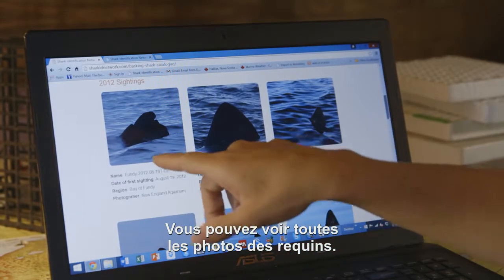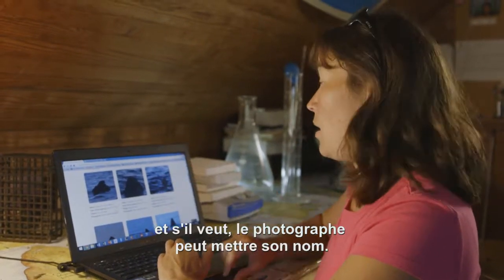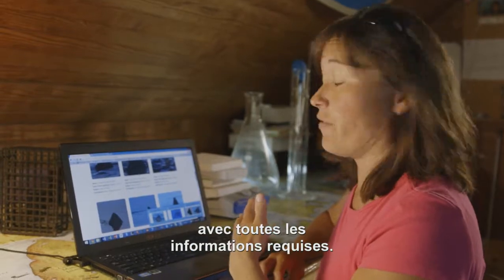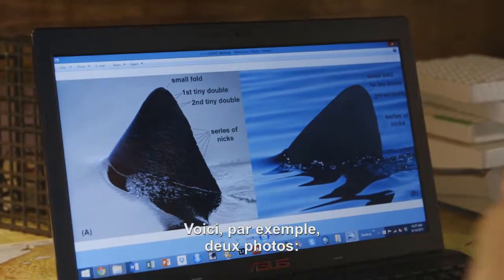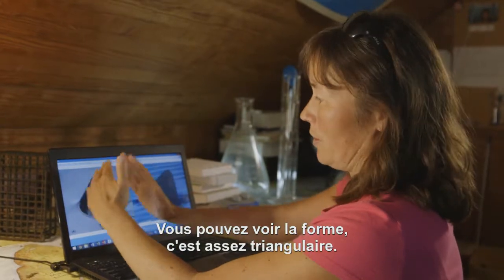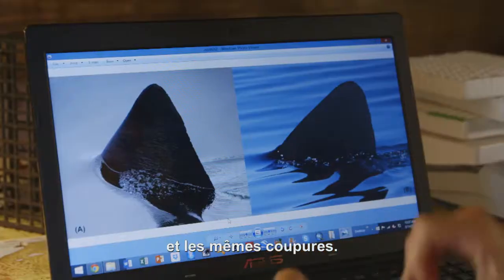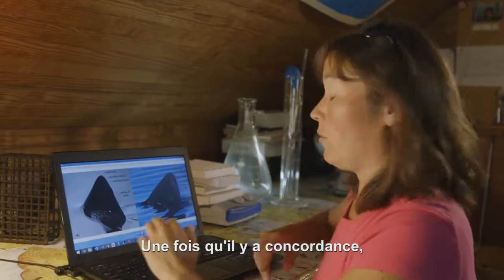The site shows all the photographs of the different sharks that have been photographed, gives you the ID code, where it was sighted, and if the photographer wants their name listed. People submit photographs and dates, and it comes to us and we catalog them — putting them into a spreadsheet with all the required information and then looking at the dorsal fins. For example, these two photographs are two sharks, one taken in 2008 and the other in 2009. You can see the fairly triangular dorsal fin with small nicks along the side and a little tiny fold at the top — the same fold and the same series of nicks and notches. We have several people look at them to make sure it's not just one person thinking it's a match.